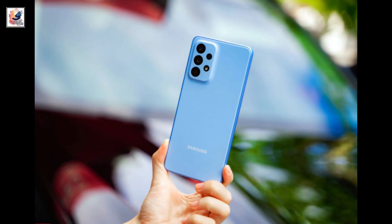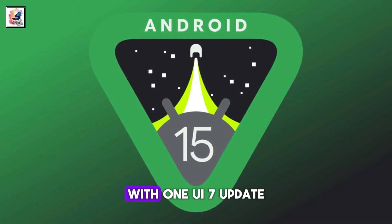Also, some A series, F series, and M series devices will also get the Android 15 with One UI 7 update.